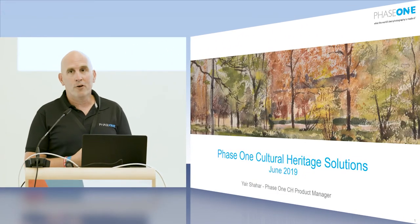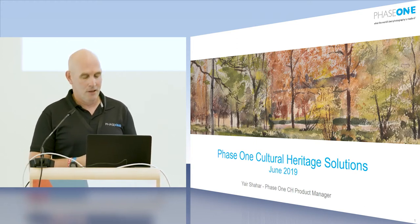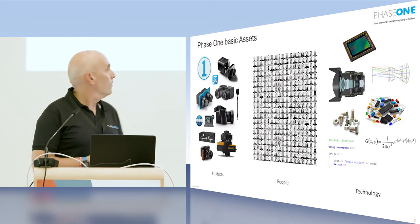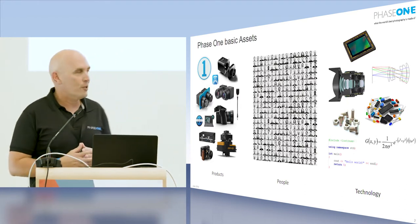Good afternoon everybody, nice to be here with all of you. My name is Yair, I'm the Product Manager for the Cultural Heritage Division at Phase One. Phase One, if you're not familiar with the company, we're a small organization with about 330 employees worldwide. We develop and produce and provide digitization equipment and solutions for this market, but our core technology serves in several different market segments.